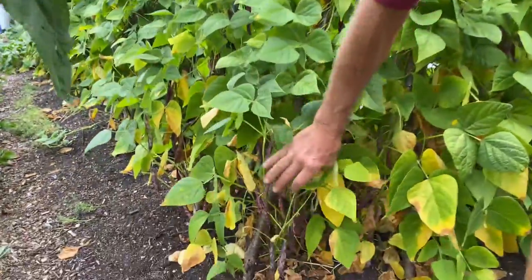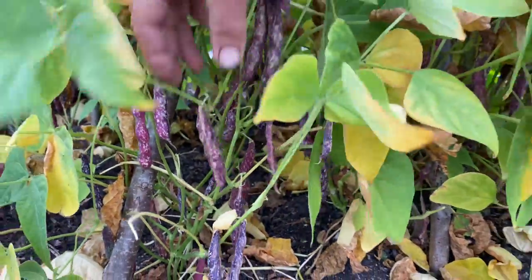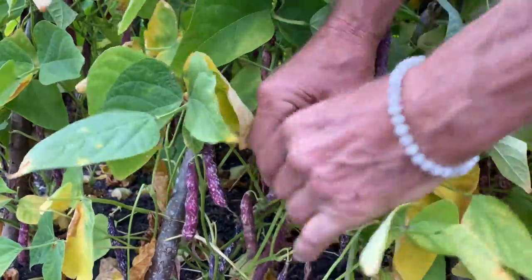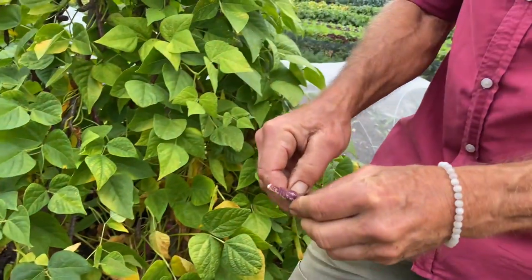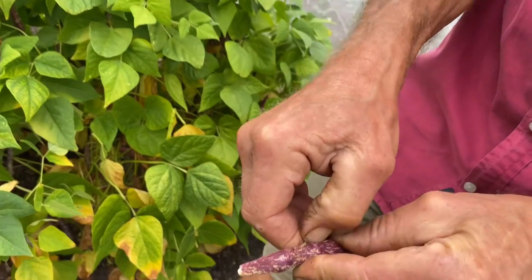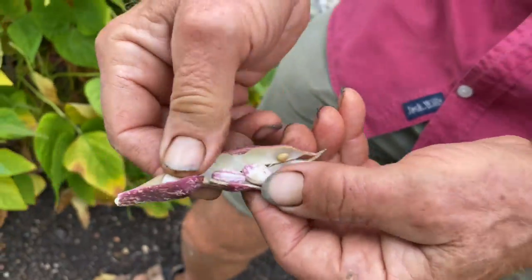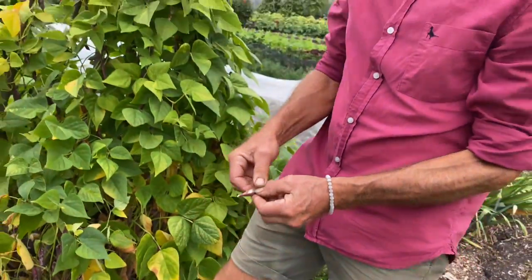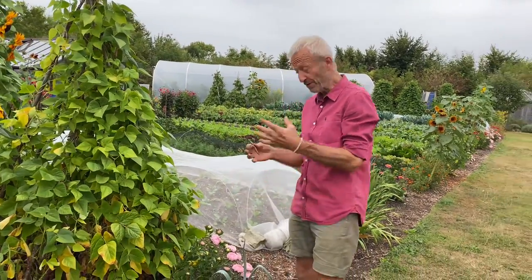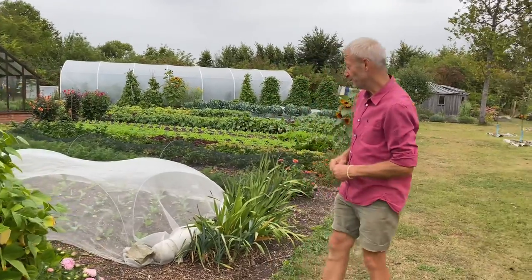Look at these beautiful borlotti beans — the summer's been good for them. We're not picking them; the idea is to have dry beans. You can eat them at this stage — a chef I was talking to earlier said they value them in their pub at a little bit more mature than this. They're starting to color up, both beautiful and really tasty. But I value them as winter food, so we let them dry on the plant and harvest them dry late September, early October, in one go. They're quite tolerant of being rained on once they've dried.